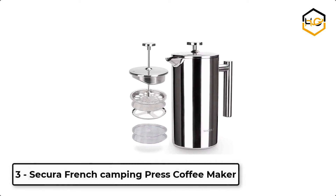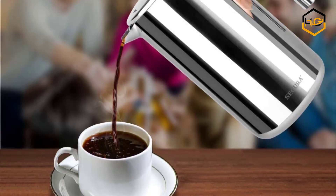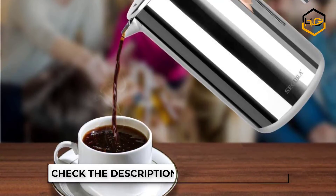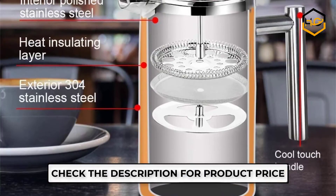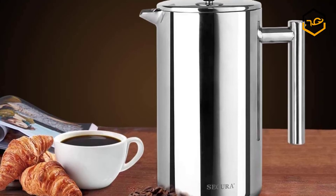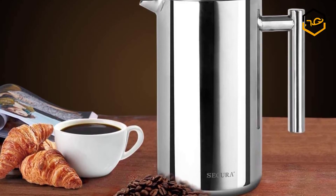At number 3, we have the Secura French Press Camping Coffee Maker. The Secura Stainless Steel French Press Coffee Maker is made from top quality 18/10 stainless steel, both interior and exterior, and is made to outlast other coffee makers. This French press comes with a cool touch handle and knob for comfortable and safe pouring, and its filter screen is easy to disassemble and clean.